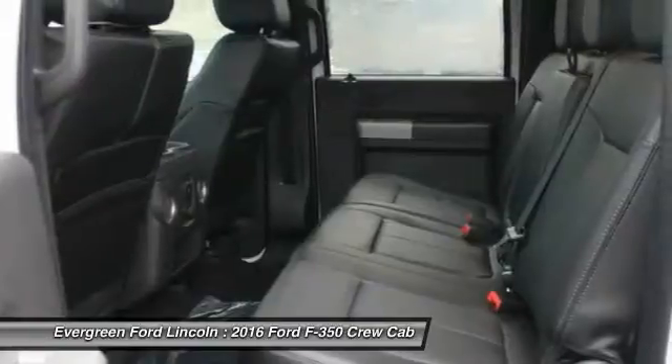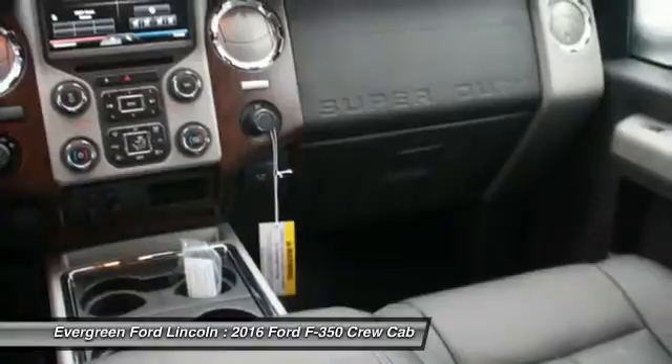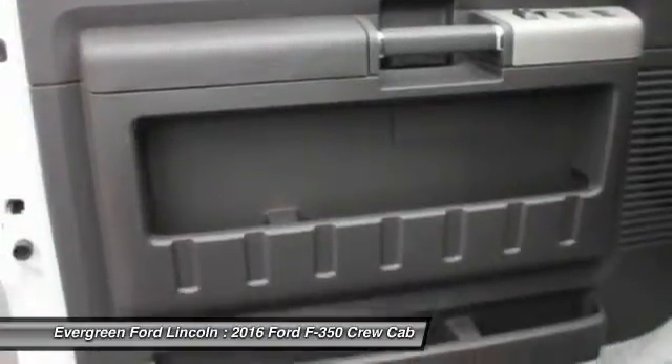Outside temperature gauge. Cargo area light. Variable speed intermittent wipers. Take this vehicle for a spin and see why so many shoppers are now proud owners.